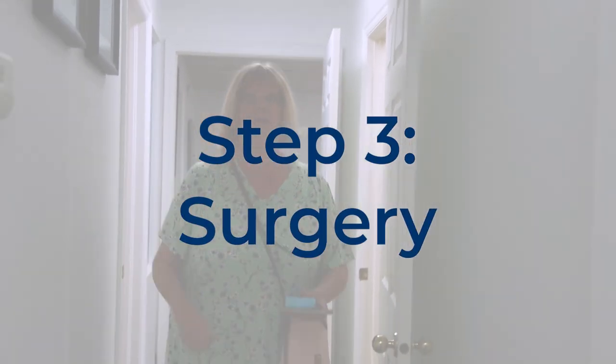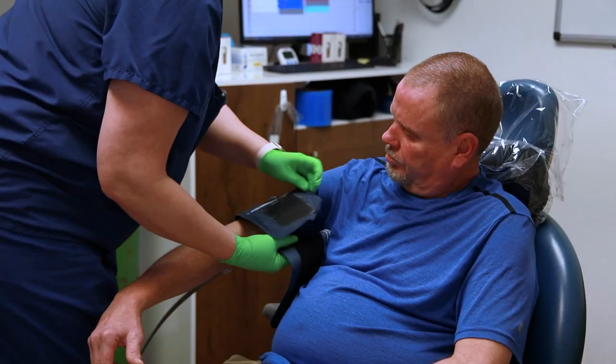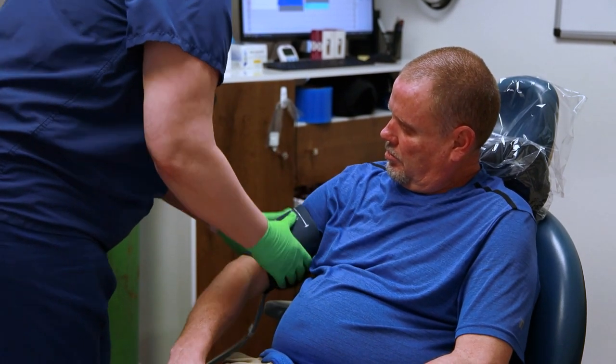On surgery day, you will come back to the surgery room where the anesthesiologist will be there to ensure your comfort and safety. After the implants are placed in your jawbone, we will contact your friends and family to let them know it's time to come pick you up.